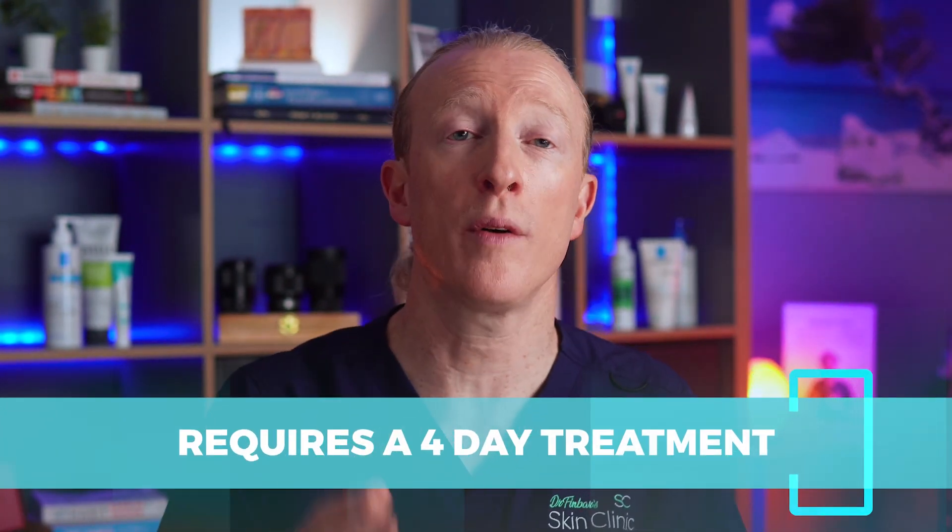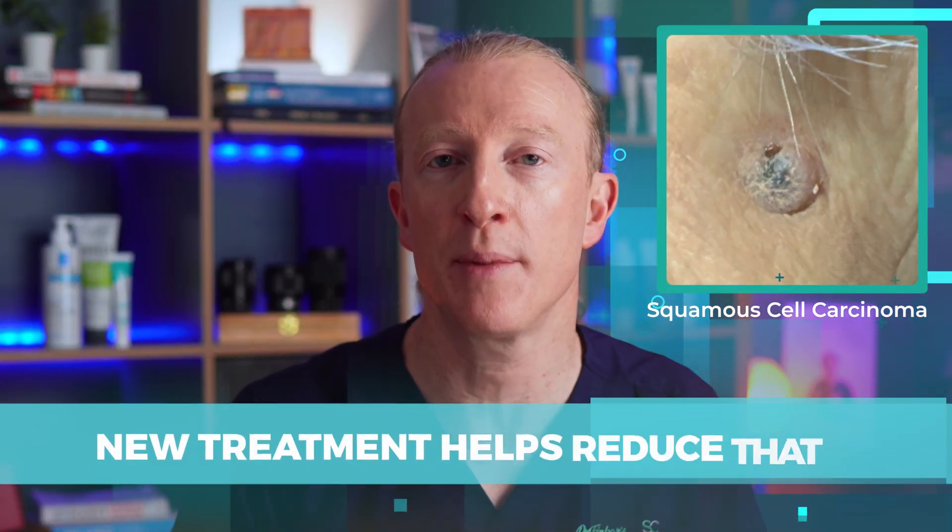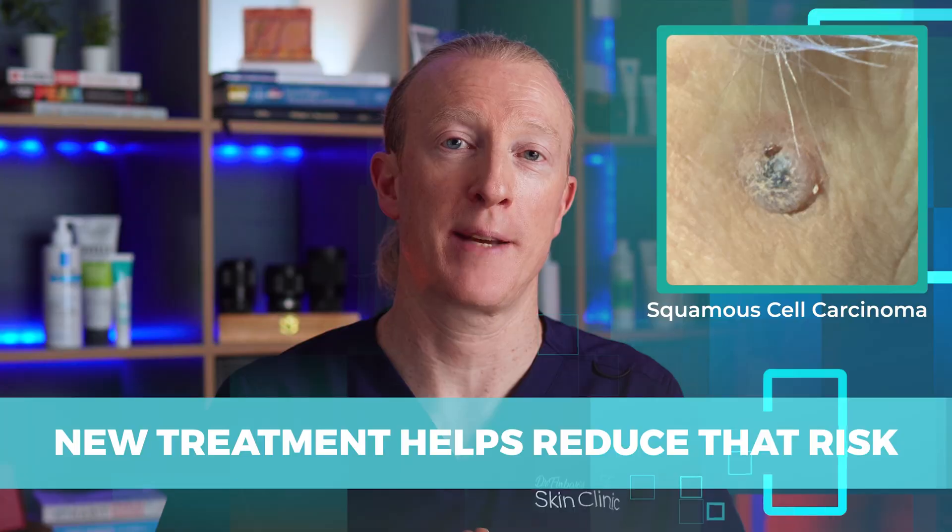So if you've ever had rough, scaly patches on your skin known as actinic keratosis, this video is for you. These patches of actinic keratosis can sometimes turn into squamous cell carcinoma, and this new treatment helps to reduce that risk.